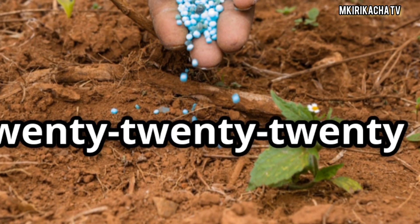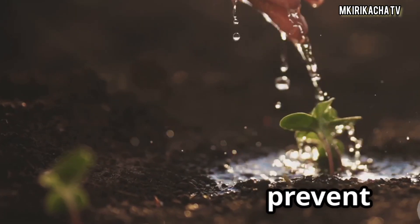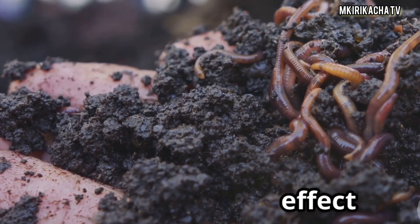Apply one teaspoon of 20-20-20 per gallon of water every seven days. Avoid overfeeding — more is not better. Always water before fertilizing to prevent root burn. For our organic friends, alternate fish emulsion and worm castings weekly for a balanced effect without chemicals.